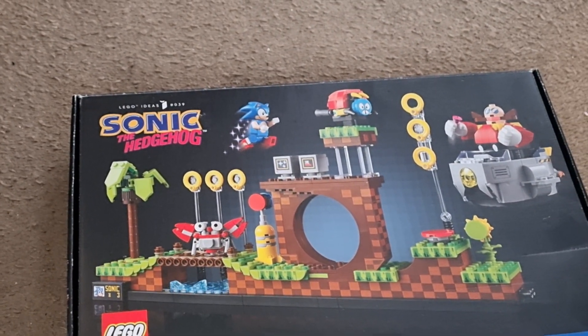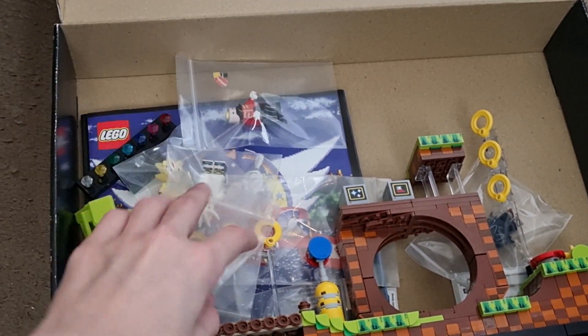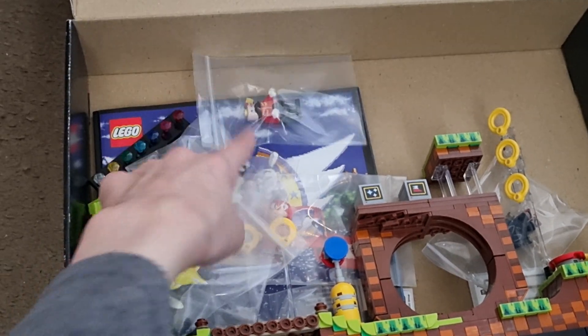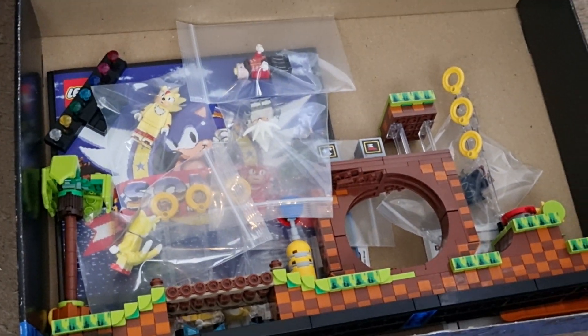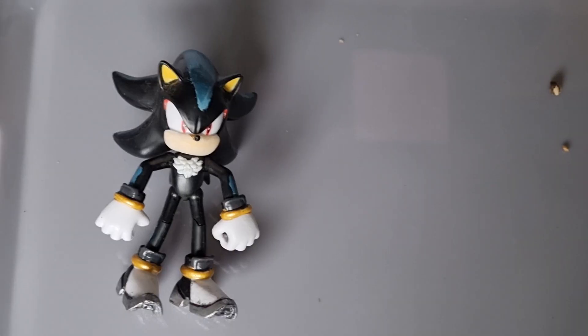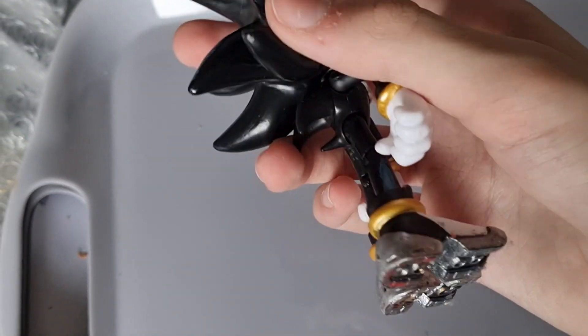And here is my LEGO Sonic the Hedgehog Ideas set. Got the set in there and some other fake Sonic figures — this one's actually a custom, and so is that one. These ones are fakes — just not as good versions of the ones I got on the base plate. Then I got a custom Mephiles — I just need to do the eyes on him and then he'll be done.